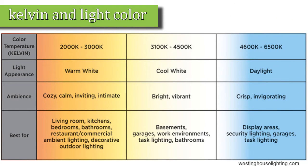Kelvin is basically the color temperature of the bulb. The lower the Kelvin rating — say 1000 — would be a very yellow light, and on the far end of the spectrum, 20,000 Kelvin would be a very very blue light.